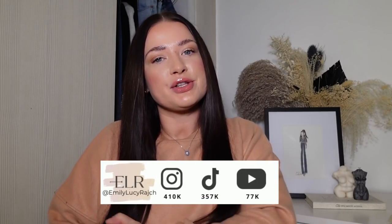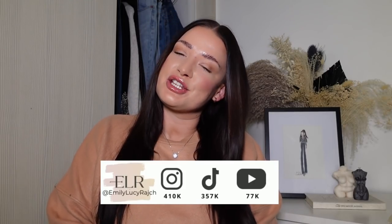Hi guys, welcome back to my channel. It's Emily Lucy Ratch. If you're new here, I've got an Instagram account, a TikTok account, and a YouTube channel. So please make sure you subscribe, click the bell, give this video a thumbs up, and let's get going.